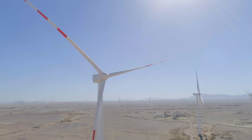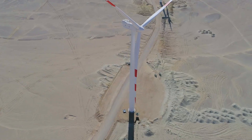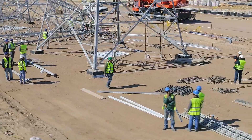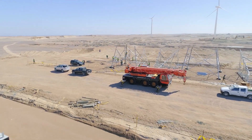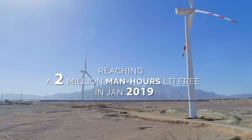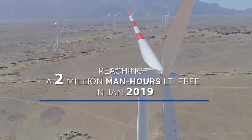While executing the works under the highest quality assurance and control procedures, and following the highest health, safety, security, and environmental standards following the IFC standards, reaching 2 million man-hours LTI free in January 2019.